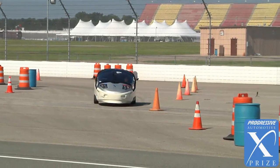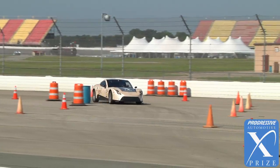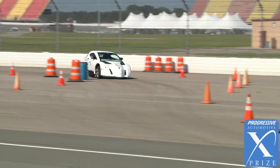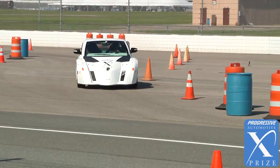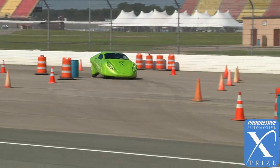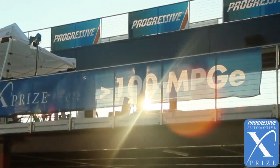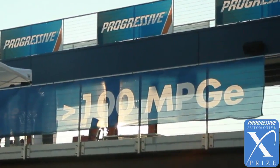It's a staggered start, but the lowest time wins. The key is that there are penalties applied for various things — if you were to knock over a cone in the chicane, or if you were to go too fast or too slow, they would also get a penalty, a substantial penalty, for being below 100 miles per gallon equivalent.